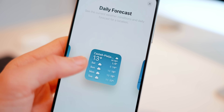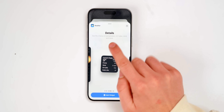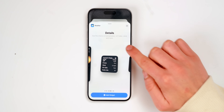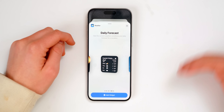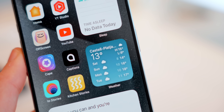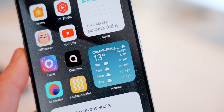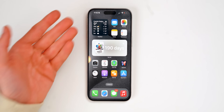We also get a couple of new widgets. For example, the new weather widgets — this one shows the chance of precipitation, UV index, wind, and more. This other one gives you a daily forecast and upcoming days. These are pretty cool and actually quite useful if you just want to know the weather right on your home screen.